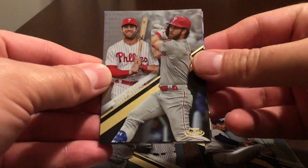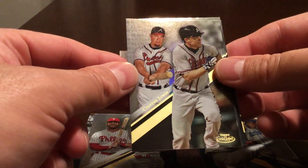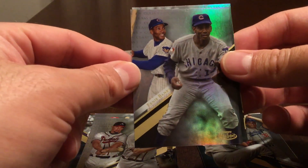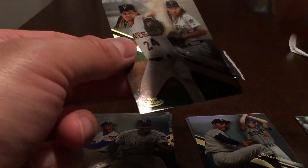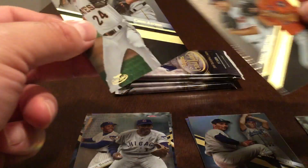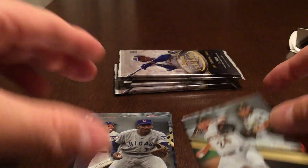Pack three: Bryce Harper class one, Chipper Jones class one, Ernie Banks class one, a Justin Verlander class three, and a class two Chris Archer. The black Verlander we got earlier was one of the other classes.